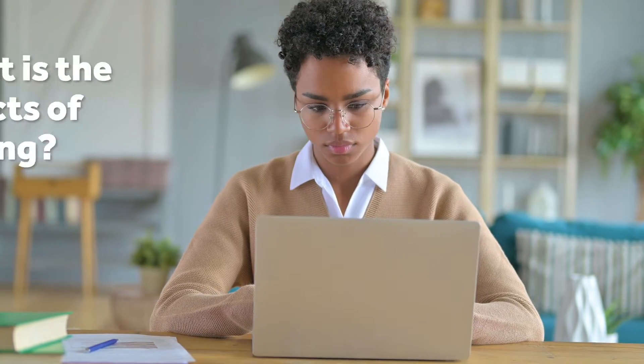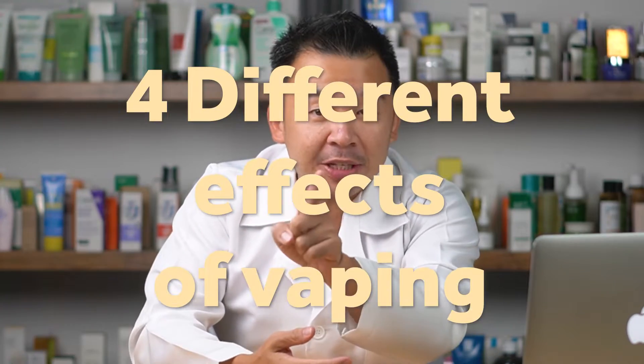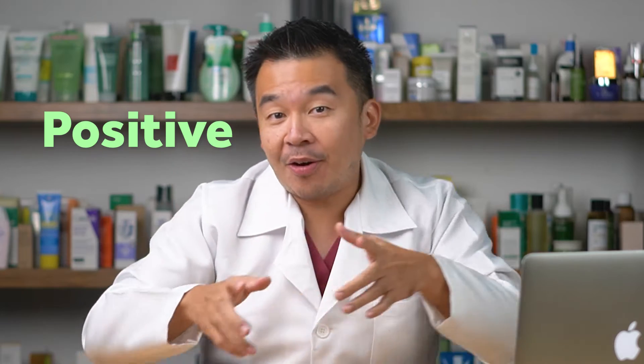In one of our previous videos we covered the effects of smoking on your skin, and we've gotten many comments asking about the effects of vaping on the skin. In this video we'll be talking about four different effects of vaping on your skin, and we'll discover whether it's actually a positive or negative effect.